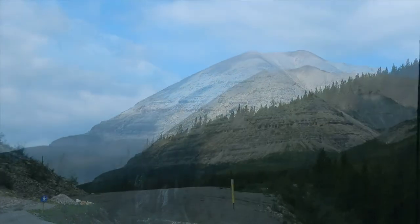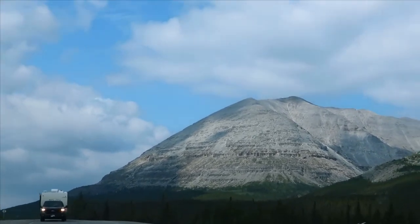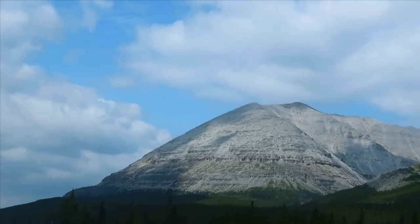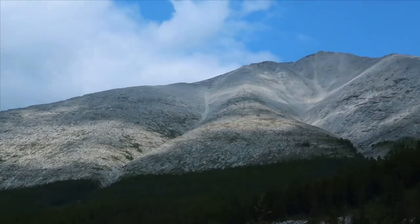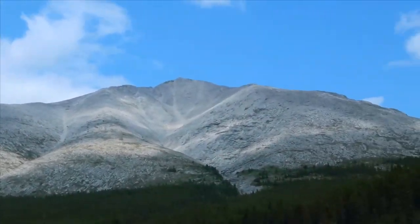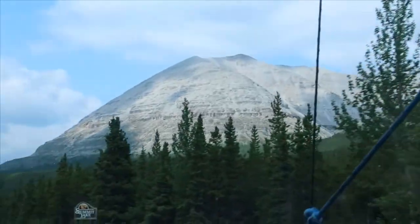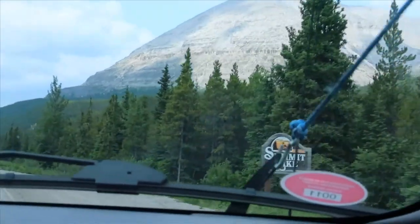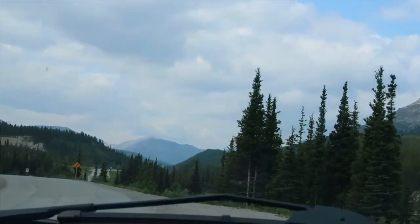We are on the Alaska Highway at Stone Mountain Provincial Park, approaching Summit Lake, which is the highest elevation on the Alaska Highway. And clearly, that's why they call it Stone Mountain. Very pretty area — Summit Lake sign right there.